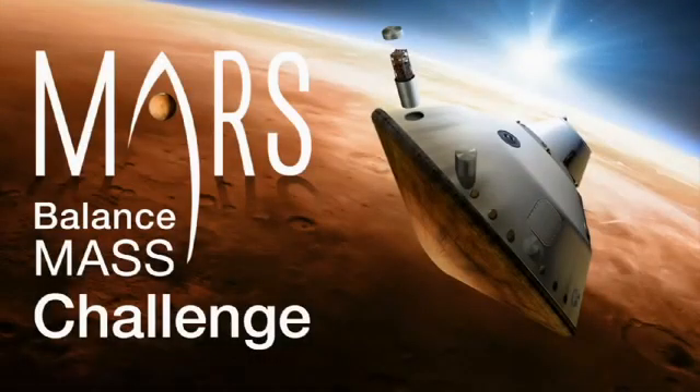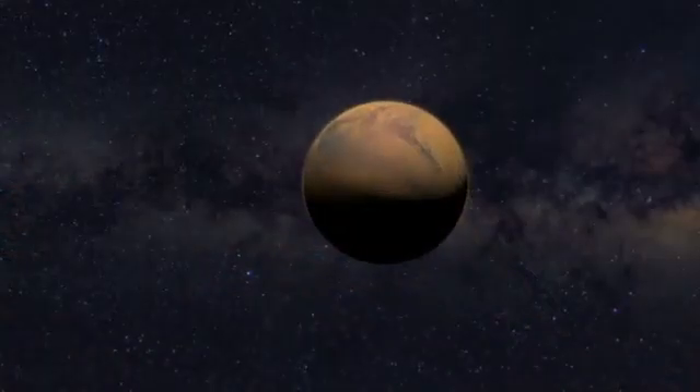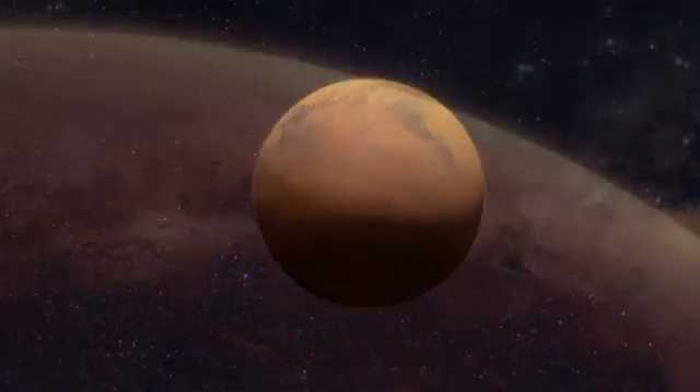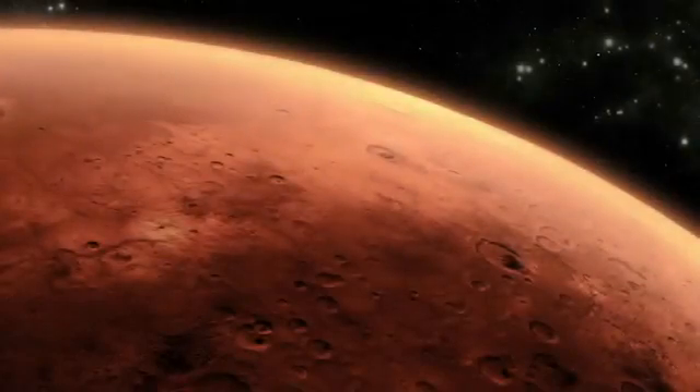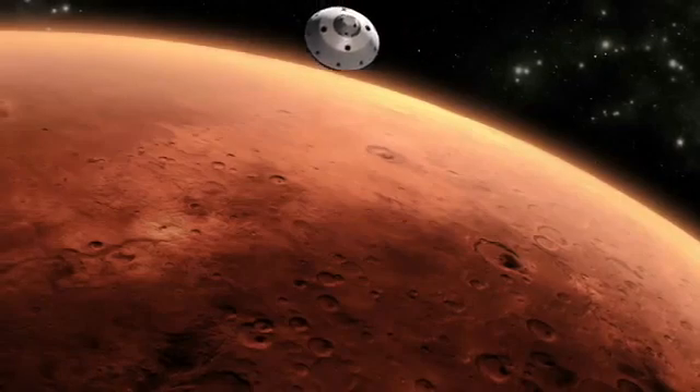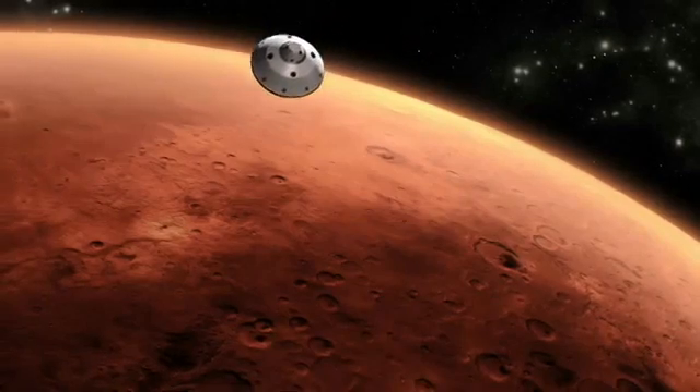NASA wants you to get involved in the journey to Mars. Specifically, we're looking for your ideas about how to get even more science and technology value out of our robotic Mars missions through innovative uses of balanced mass, or dead weight, we eject from spacecraft during landing sequences.